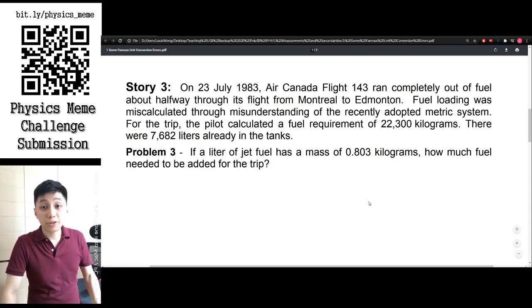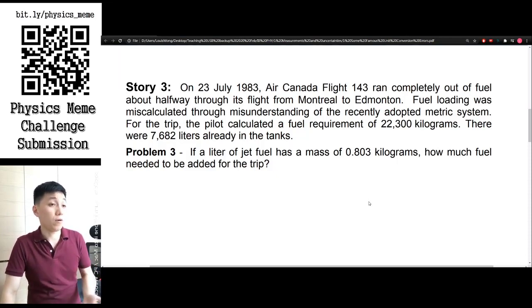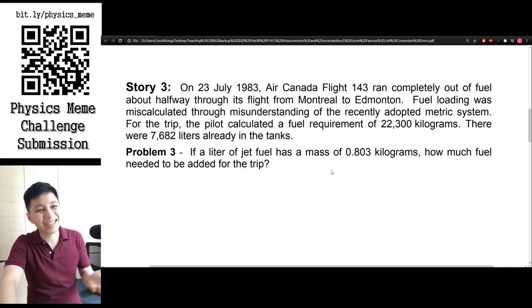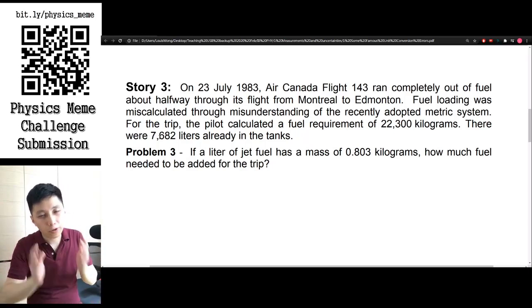The last story is the worst of all because it may have affected many lives and families. It's Air Canada Flight 143 in 1983. During its flight, halfway through, it ran completely out of fuel. The misunderstanding was extremely terrible — the pilot calculated a fuel requirement of 22,300 kilograms, but the tanks were filled with only 7,682 liters.